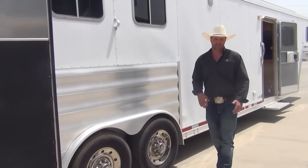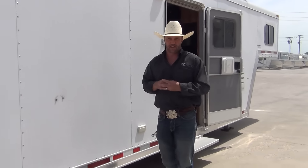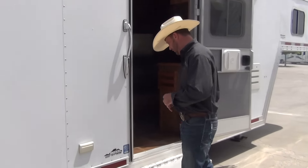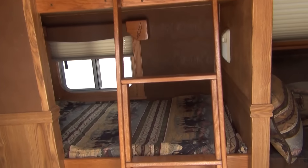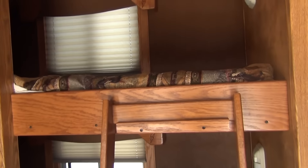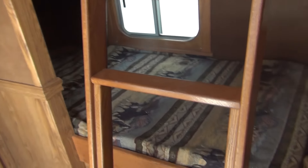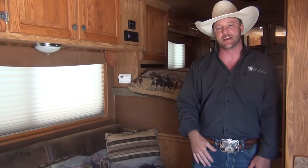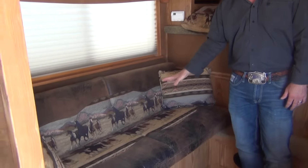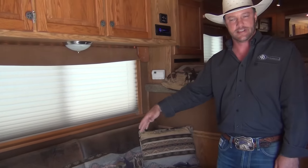As we make our way up to the living quarters, when we step inside you'll see that this trailer has bunk beds, a jackknife sofa, and a full-size bed in the nose, so you can haul plenty of people. The bunk beds are six-foot, so there's plenty of room for most any size kid to sleep. The ladder moves up and travels on top of the bunk so it doesn't block your travel way.